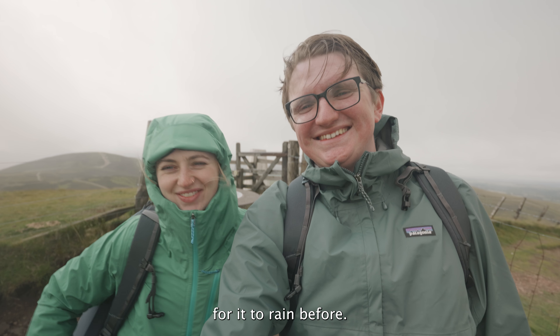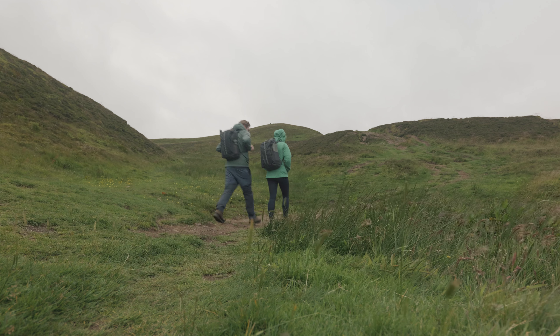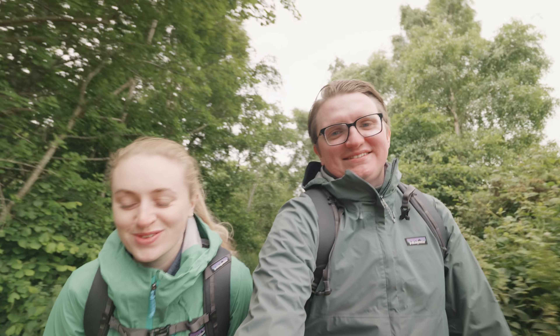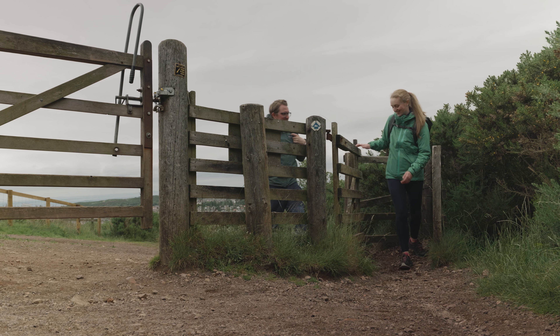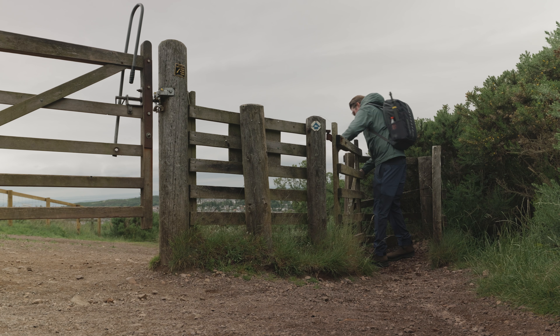Never have we been so excited about the rain before. Hi everyone! We've come to the beautiful Pentlands, which is just outside Edinburgh, to go for a walk and test out our new Patagonia jackets. It's a typical Scottish summer day — it's kind of threatening to rain and it's freezing cold. But it's not a bad thing if it rains because we'll get to test out our new jackets. Let's go!